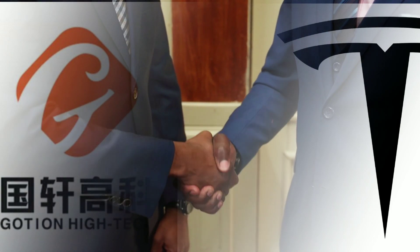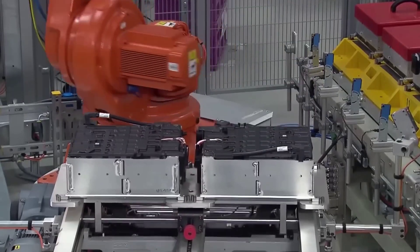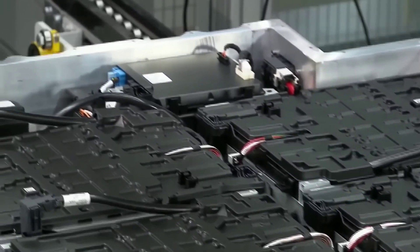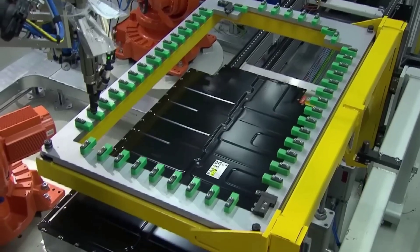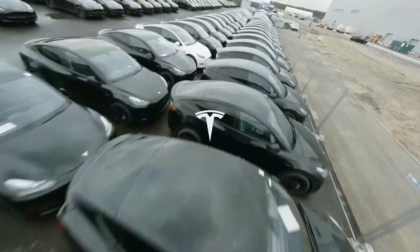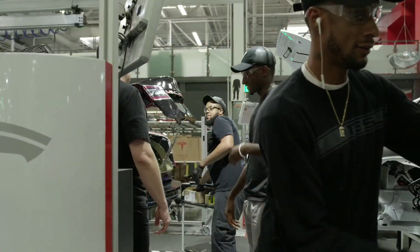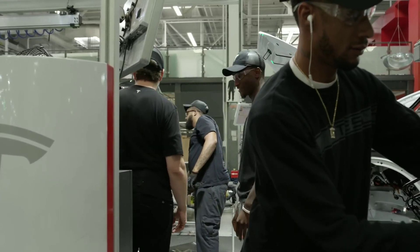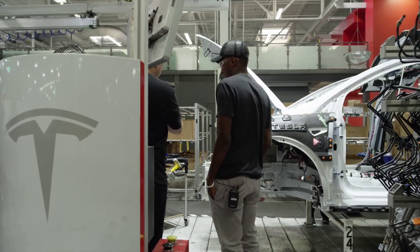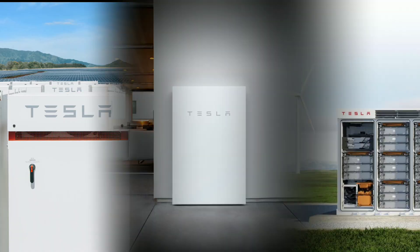Therefore, the deal with Goshin could help Tesla secure the supply and localization of LFP batteries in the US. The deal involves 200 gigawatt hours of LFP cells between 2023 and 2028, which could support the production of more than half a million electric cars per year. Tesla is the only automaker that would need that many LFP cells in the US based on its production goals. The deal also mentions other applications, which could mean energy storage products like Tesla's Powerwalls, Powerpacks, and Megapacks.